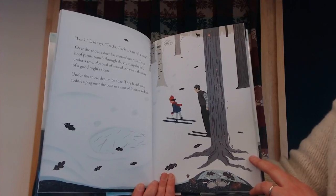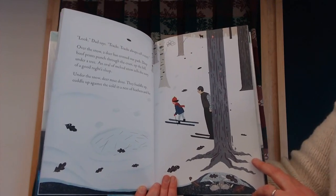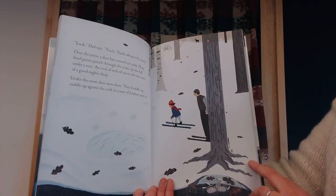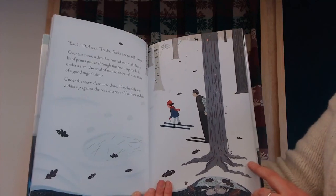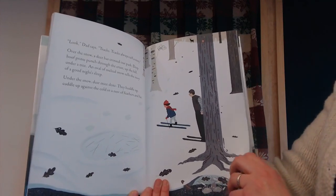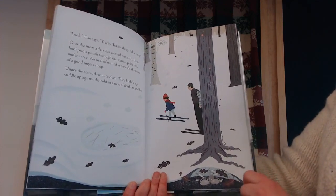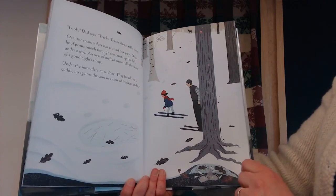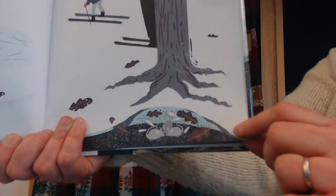Over the snow, a deer has crossed our path. Deep hoof prints punch through the crust, up a hill, under a tree. An oval of melted snow tells the story of a good night's sleep. Under the snow, deer mice doze. They huddle up, cuddle up against the cold in a nest of feathers and fur.